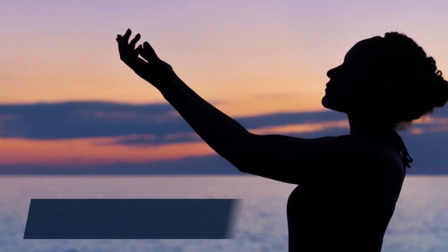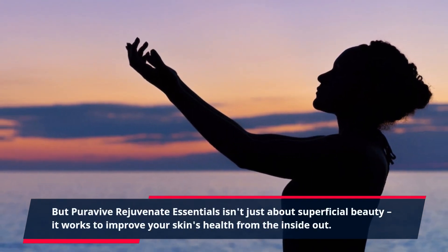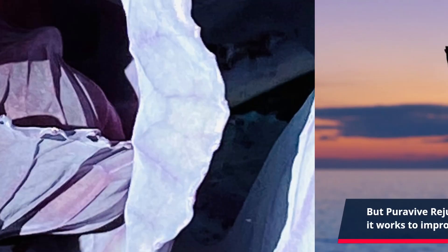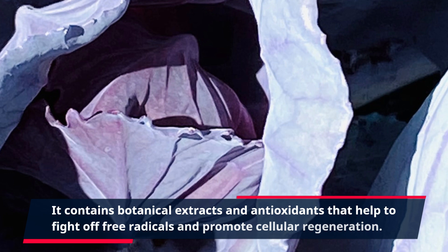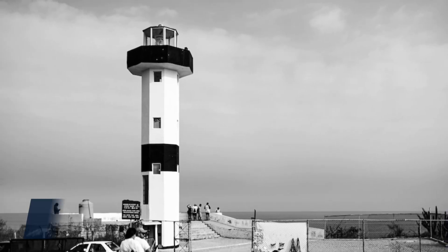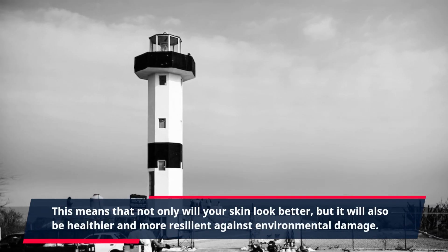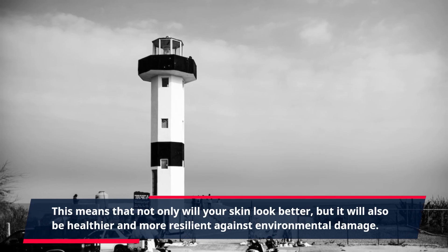But PuraVive Rejuvenate Essentials isn't just about superficial beauty — it works to improve your skin's health from the inside out. It contains botanical extracts and antioxidants that help to fight off free radicals and promote cellular regeneration. This means that not only will your skin look better, but it will also be healthier and more resilient against environmental damage.